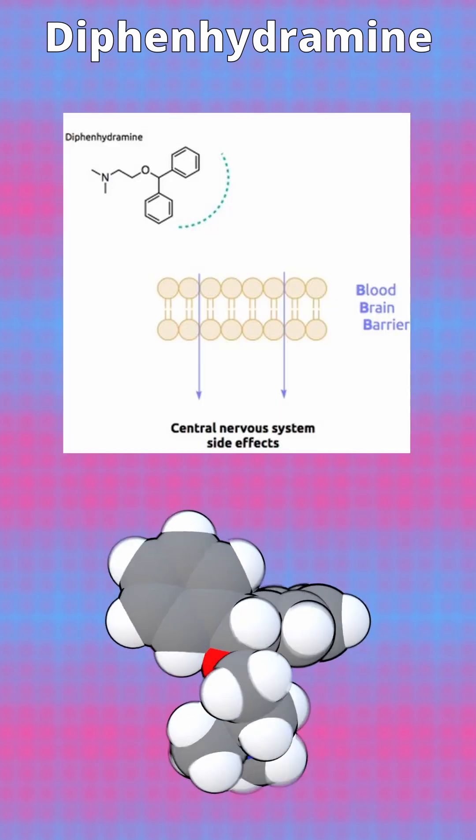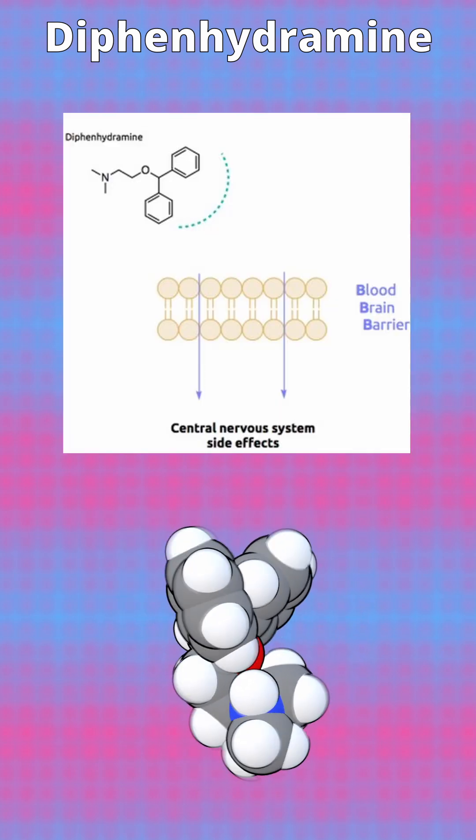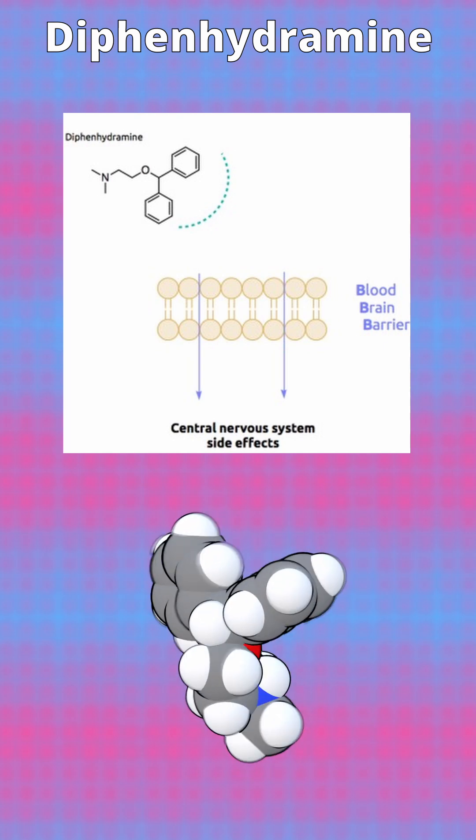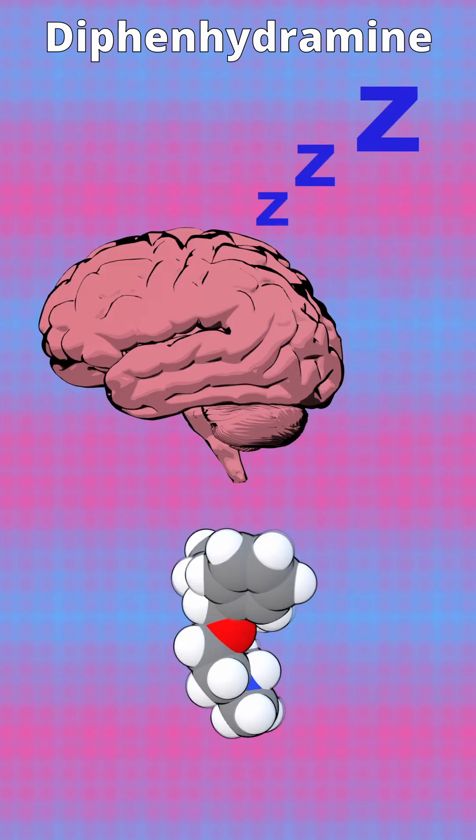As a lipophilic molecule, diphenhydramine easily crosses the blood-brain barrier. This allows it to block H1 receptors within the central nervous system, an action that directly results in the drug's characteristic sedative effects.